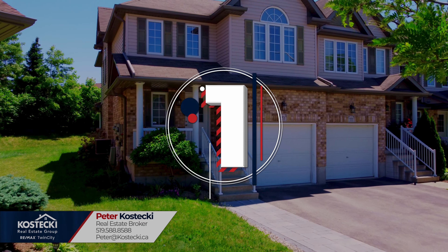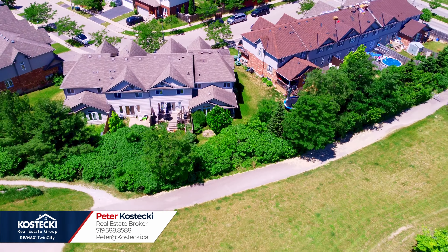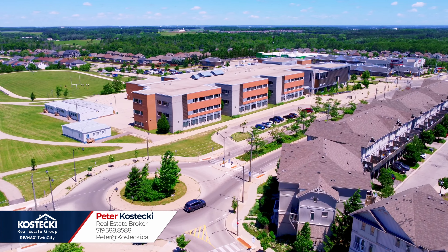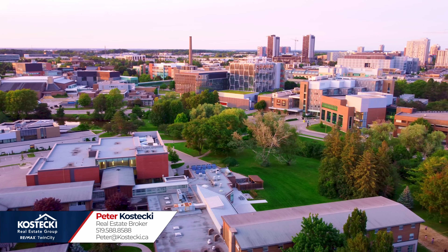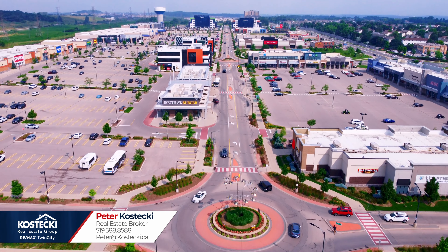Number one: location. This wonderful home is situated in the quiet and family-friendly neighborhood of Laurelwood. You're minutes to some of Waterloo's best schools, parks, walking trails, the University of Waterloo, Costco, and great shopping at the Boardwalk.